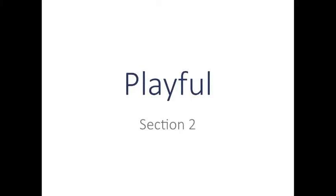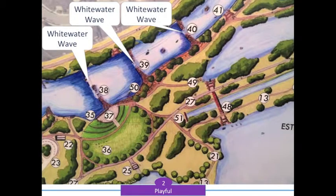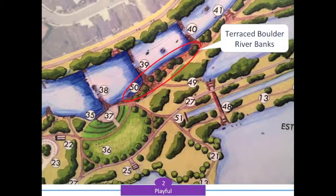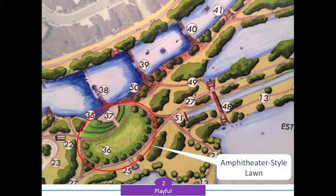The next section of the park is more playful. Three new whitewater waves are the primary features for this section. The riverbanks will be terraced with boulders. The existing Farmers Union Irrigation Canal moves underground, supporting an amphitheater-style lawn area on top.